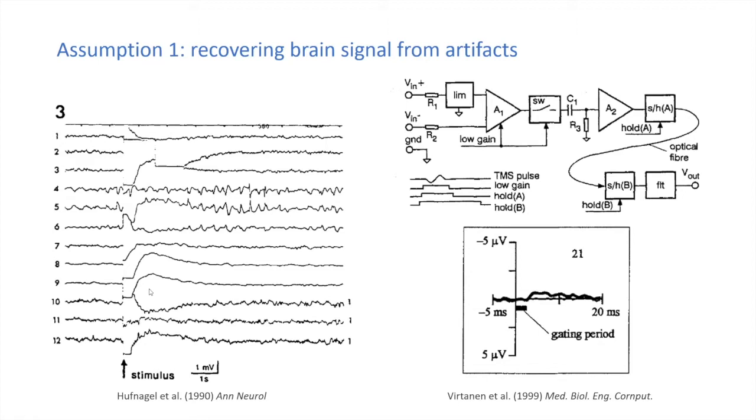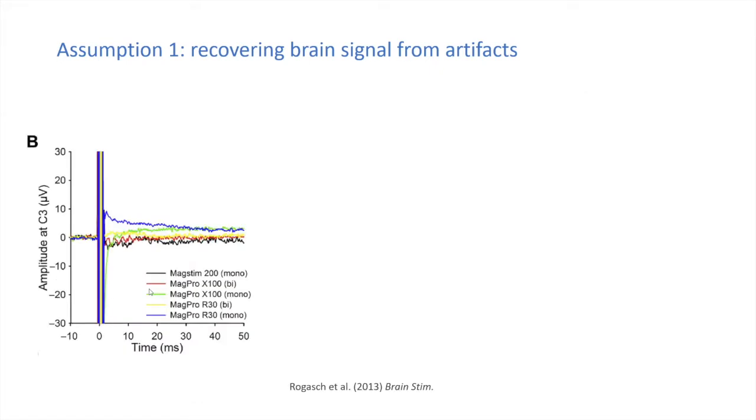EEG amplifier technology subsequently improved substantially — operating ranges increased, meaning amplifiers were no longer knocked outside their range by the TMS pulse artifact. Amplifiers were also designed for DC recordings, removing the need for high-pass filters that could interact with TMS pulses. Using these high-range amplifiers, we showed that the TMS pulse artifact can be characterized quite well and a sensible operating range can be recovered within several milliseconds after the pulse.